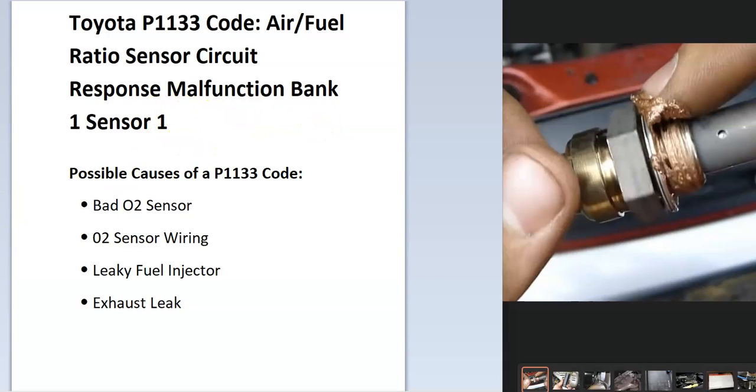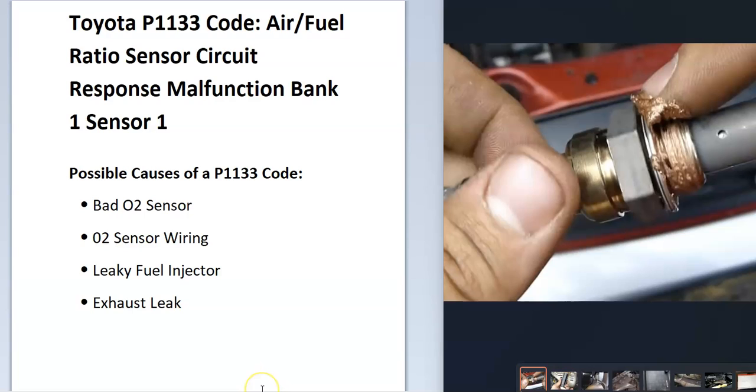What does this mean? The onboard computer uses sensors on the exhaust to measure how much oxygen has been burnt off during combustion, and it has seen an error with one of these. Some possible causes could be a bad O2 sensor, a wiring issue, a leaky fuel injector clogging up the sensor, or an exhaust leak. But usually if you have those last issues, you'll get another code, so if you're getting other engine codes, you might want to look at those first. This problem is most likely pointing to a bad oxygen sensor.